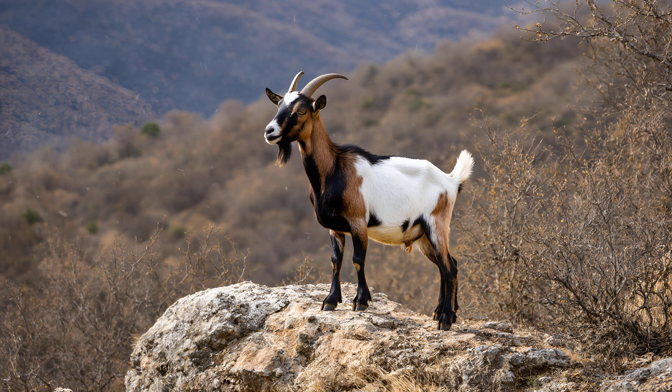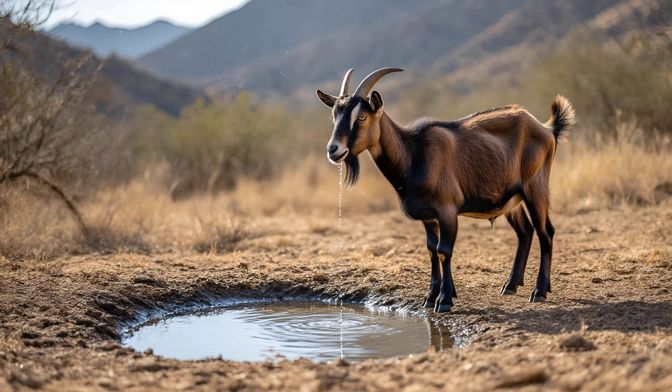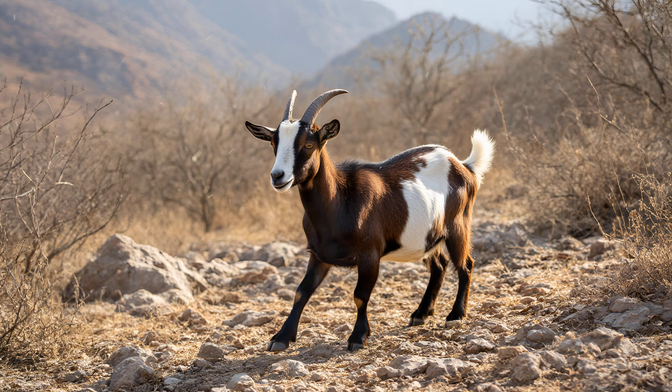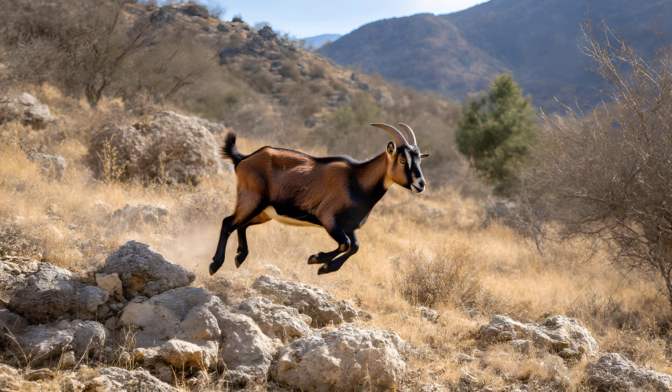Goats are incredible athletes, and a big part of that is thanks to something you probably wouldn't expect: their tendons. Goat tendons aren't just strong — they're uniquely structured. This special arrangement allows them to act like natural springs. As a goat takes a step, the tendon stretches and stores energy, then releases it during push-off, essentially giving them an extra boost with each stride. This stored energy is what enables those impressive leaps you often see goats making across rocky terrain — they're not just jumping, they're utilizing efficient biological springs.